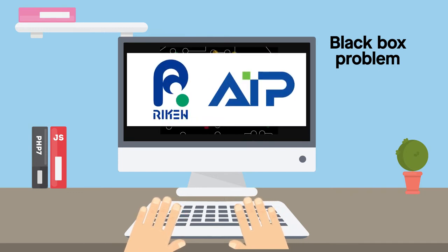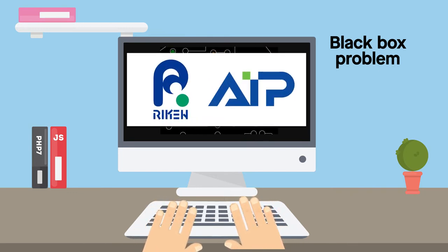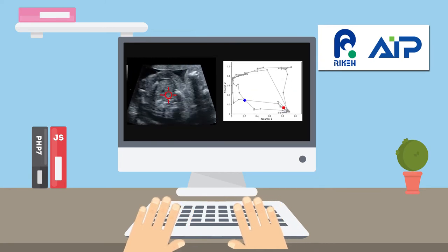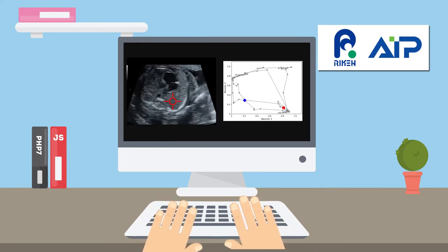Researchers at the RIKEN Center for Advanced Intelligence Project and colleagues set out to demystify the AI decision-making process. Their goal was to create a visual representation of the decisions that their AI made, which could then be used to support the ultrasound screening process in the clinic.